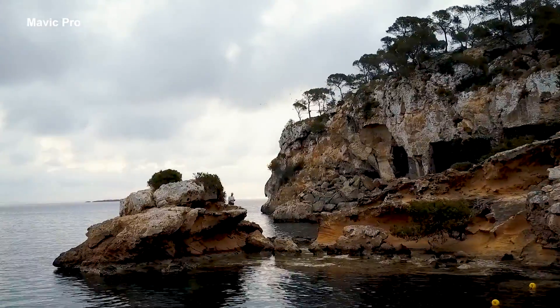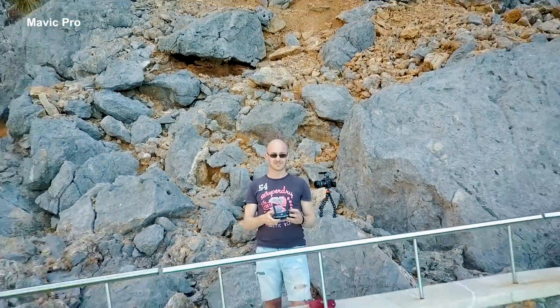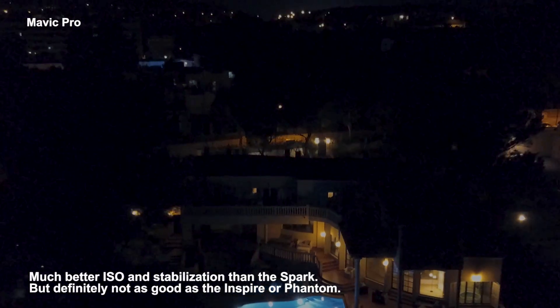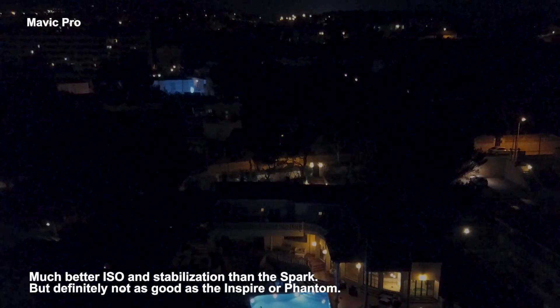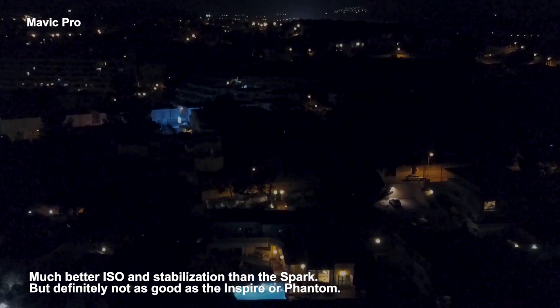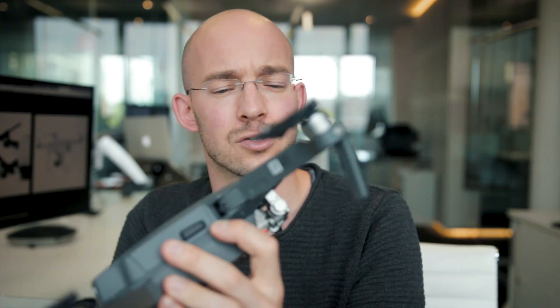The 4K quality and gimbal stabilization on the Mavic is much better than what I've seen from the DJI Spark. Different use cases — if you want to carry it everywhere like a smartphone drone, the Spark is fine. But the Mavic is definitely good enough for quite professional drone photography, even if it's not quite at the Phantom or Inspire level.